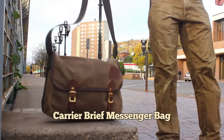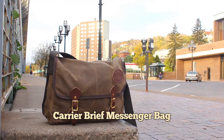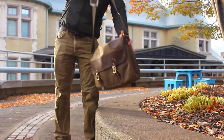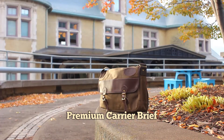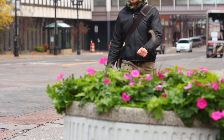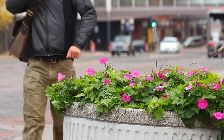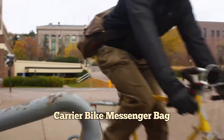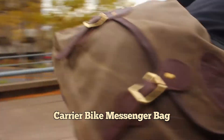Frost River Carrier Brief Messenger Bag, Frost River's Premium Carrier Brief, the Frost River Vintage Messenger Bag, and the Carrier Bike Messenger Bag.